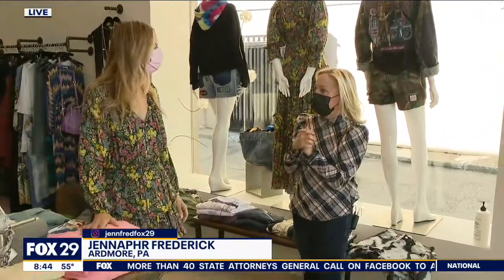Ladies, you might want to check out this place — it looks pretty nice. It's called Shop 65, this one in Suburban Square. Hi Jen! Everyone knows Linda because she's had many locations. Good morning once again.